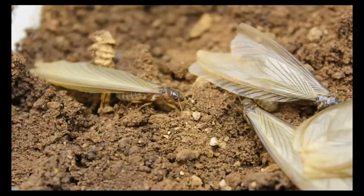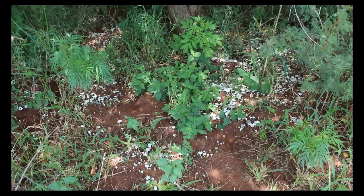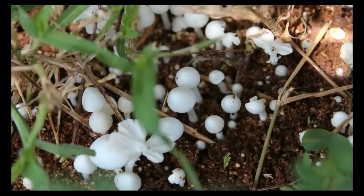We also managed to collect some winged reproductives of Odontotermes, and also several colonies of Microtermes — the tiny Fungus-Growing Termites. You can see the winged reproductive caste that we managed to collect. We were also lucky to find some mushrooms of Termitomyces at one of the sites.